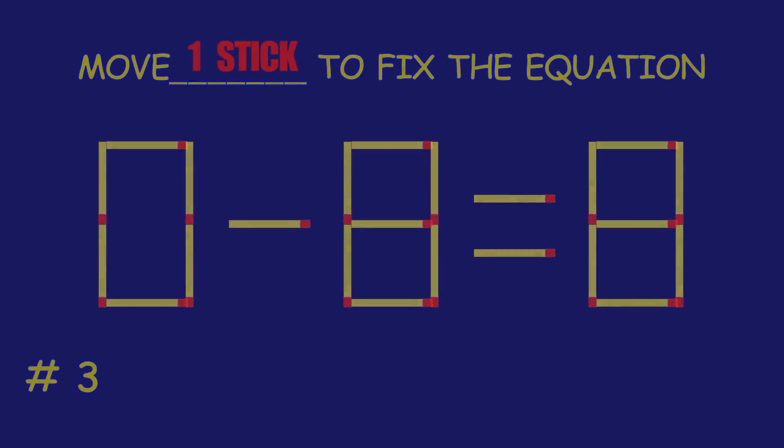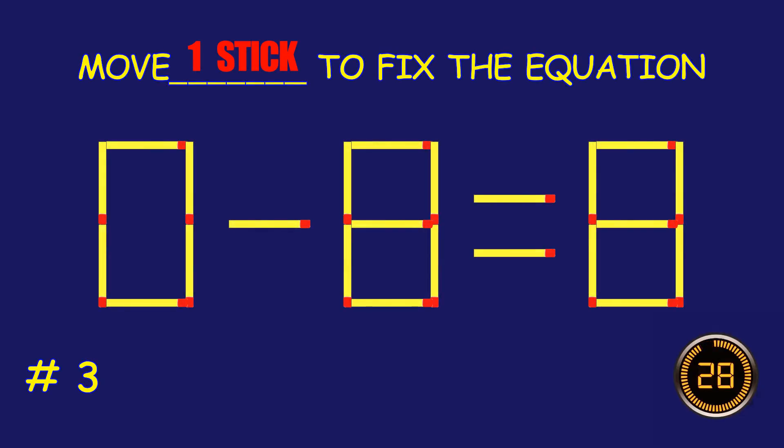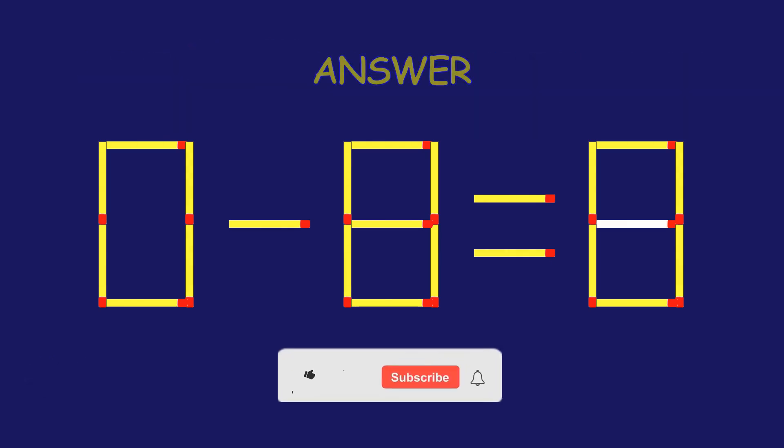Puzzle 3. Can you move 1 matchstick to fix the equation? Absolutely fantastic job!